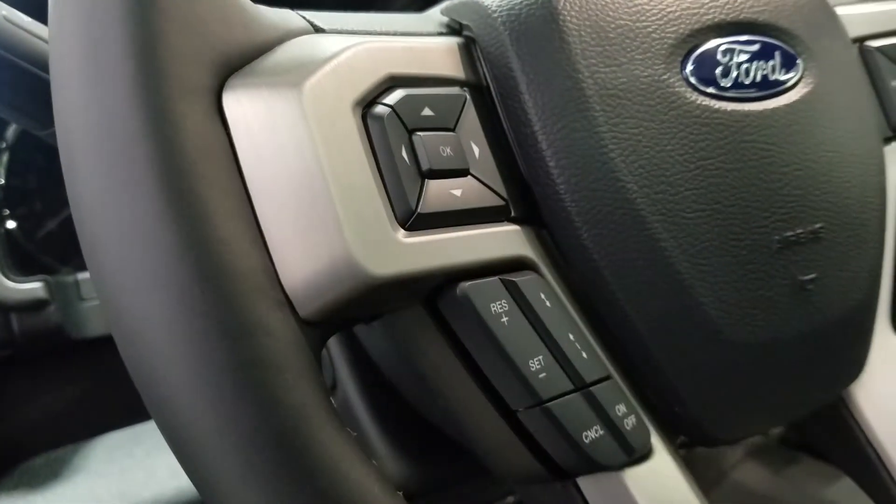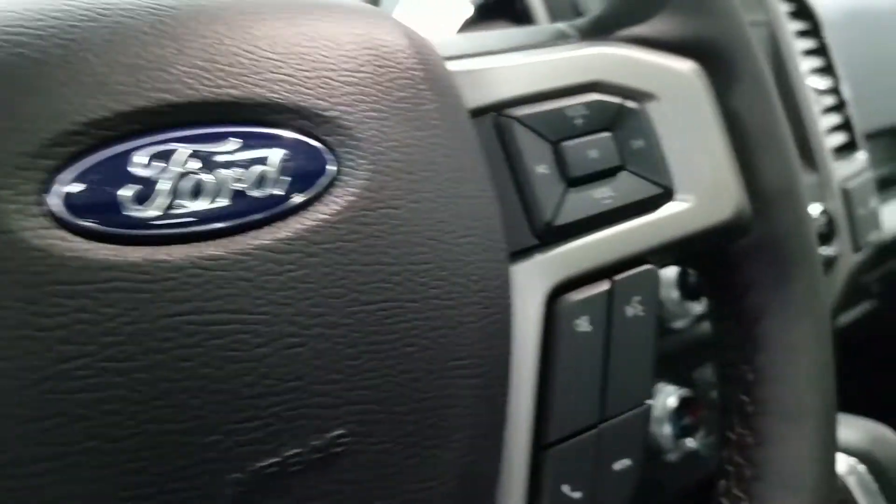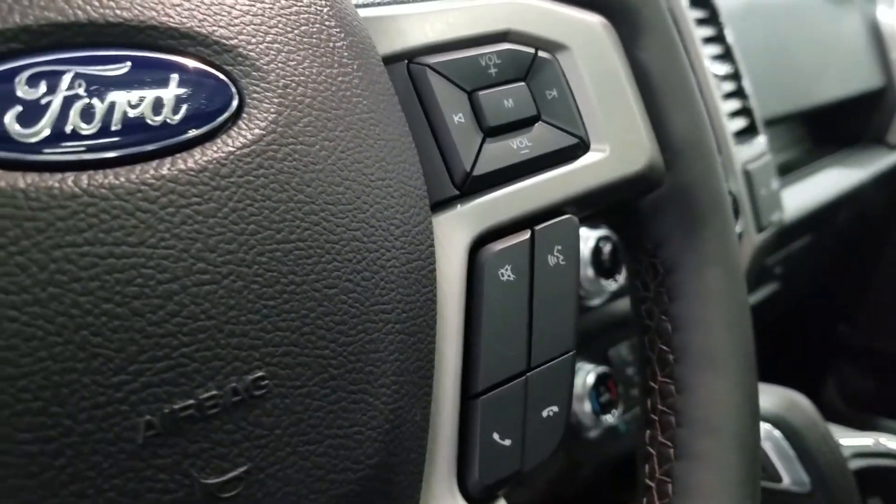We have a fully telescopic steering wheel with our information trackpad and adaptive cruise control settings to the left. Over at the right we have our entertainment and media trackpad and hands-free controls.